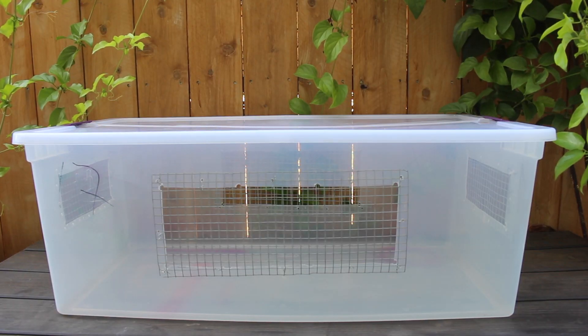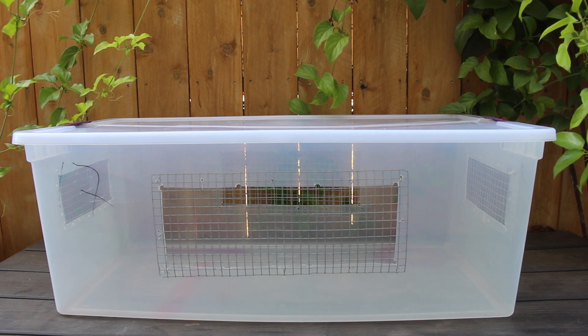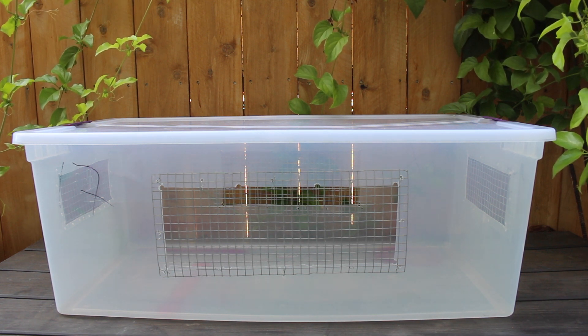Anyway, Bambi lives in a 110-quart bin cage that I made for him, and here it is all cleaned out. I'm going to fill it up and share my advice on how to set up an elderly hamster's cage.